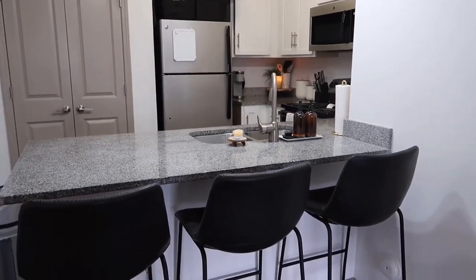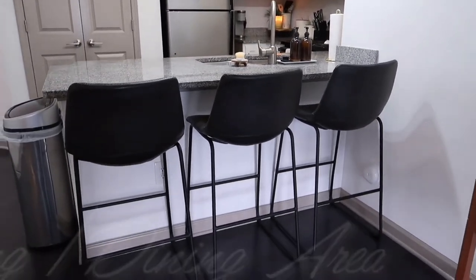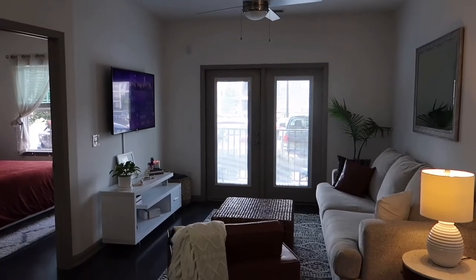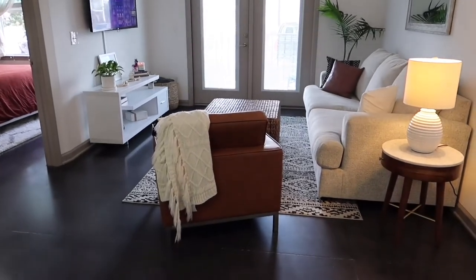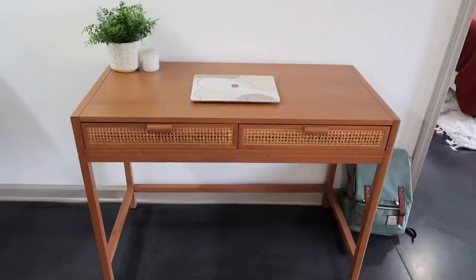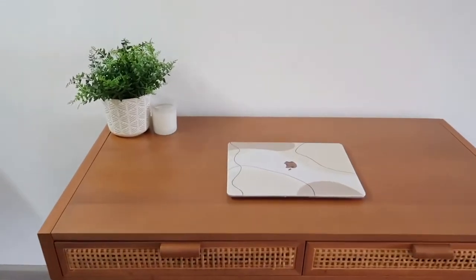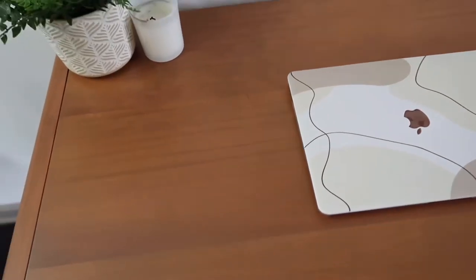The next space we're going to be looking at is the living room slash dining area. For the dining area I decided to do my desk, and here's the living room area. I definitely kept it very simple with basic colors — no bright colors or anything like that.